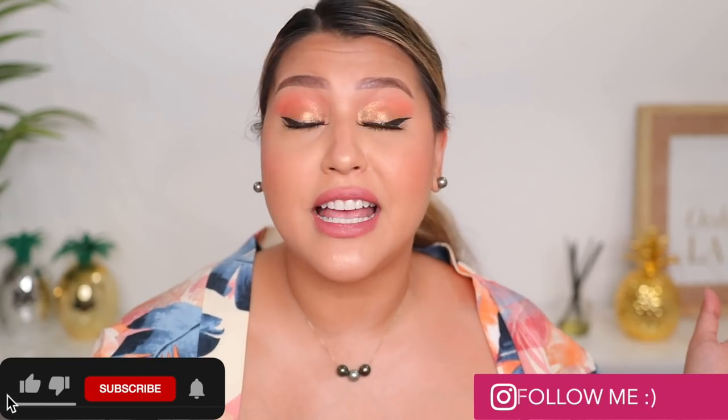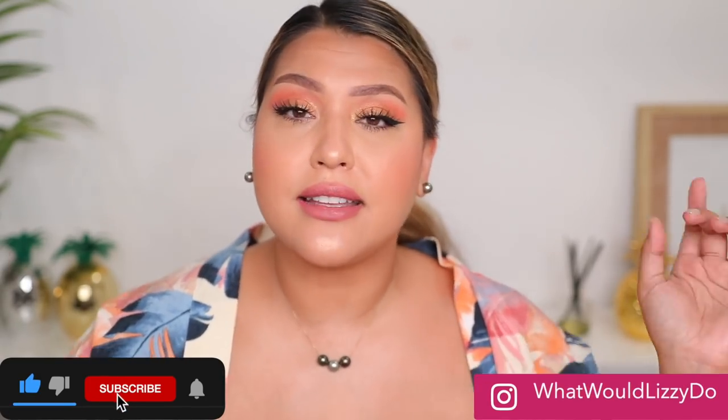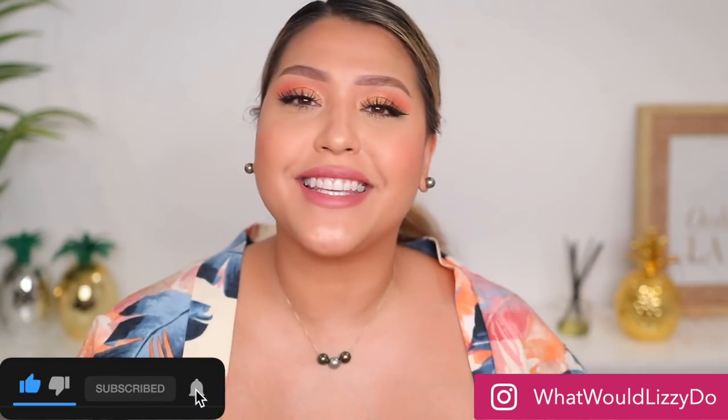That's it for today's video! Let me know down below if you've tried any of these products, or if you think I should try something for next month's favorites. I hope you have a wonderful day or night whenever you're watching this — see you beautiful pineapples in the next one!